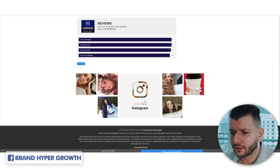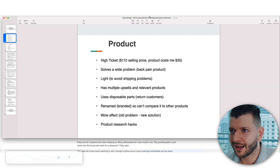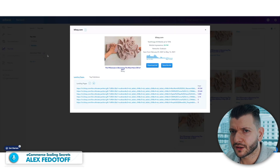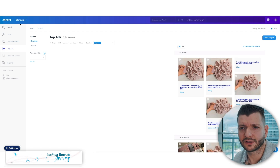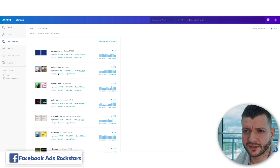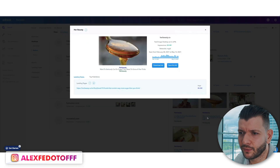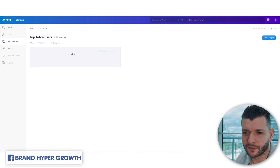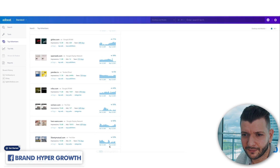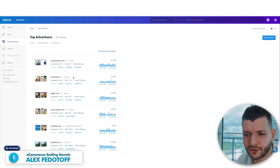Get yourself AdBeat. Don't be cheap — it's $300 a month but you'll see so much. You can see the top advertisers; some are just publishers monetizing impressions. Some are direct-response people — YouTube, companies with unlimited ad budgets spending $500,000 or a million dollars per day just to get impressions and awareness.